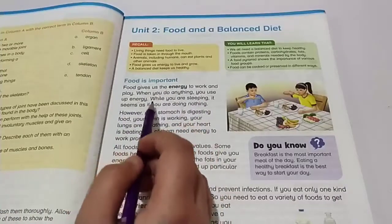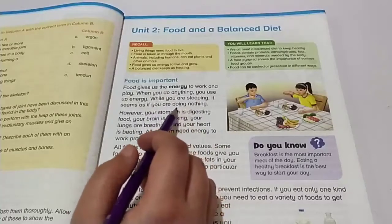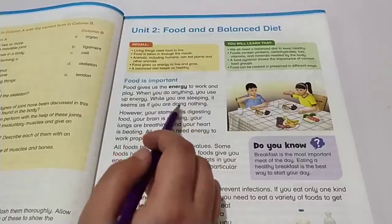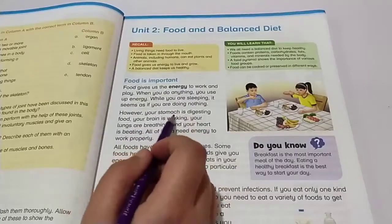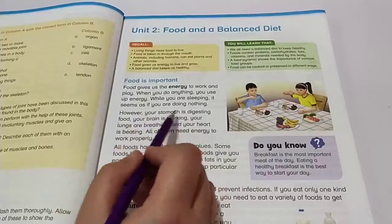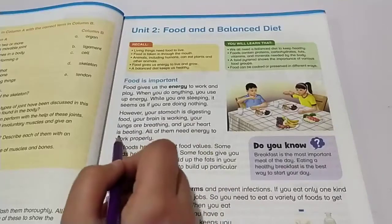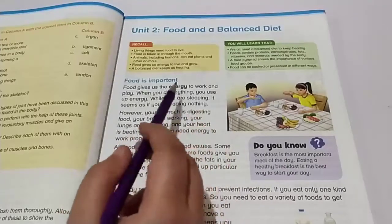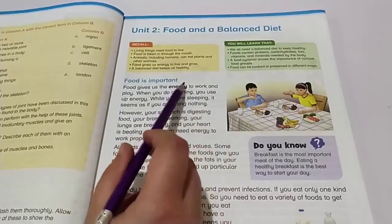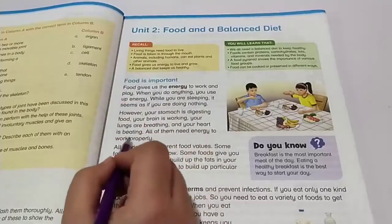While you are sleeping, it seems as if you are doing nothing. However, your stomach is still digesting food, your brain is working, your lungs are breathing, and your heart is beating. All of these functions require energy, and that energy comes from your food.